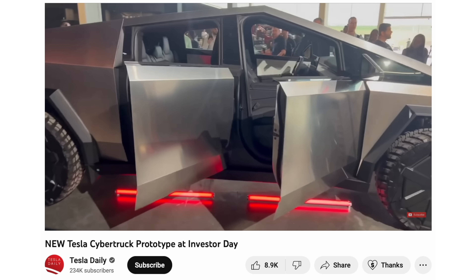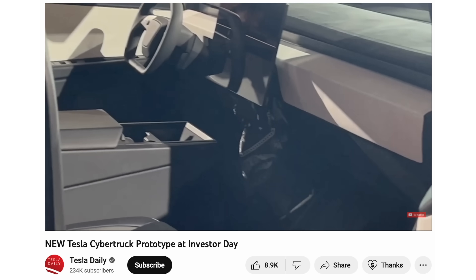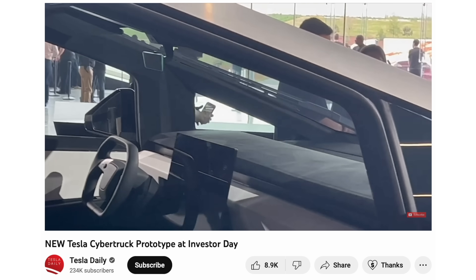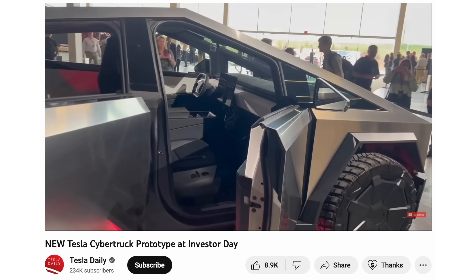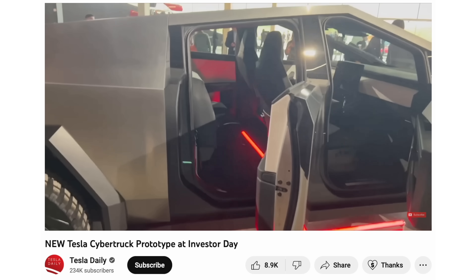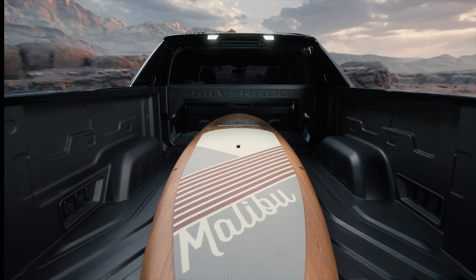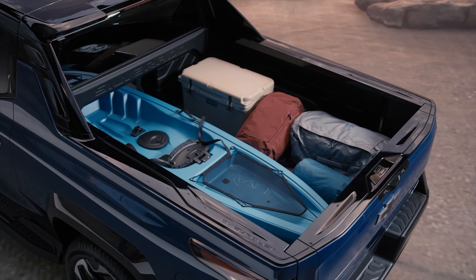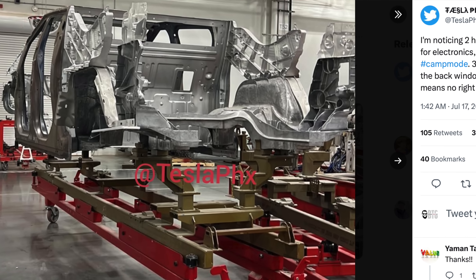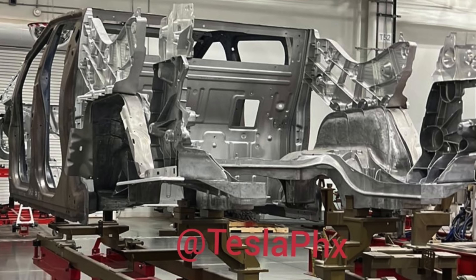On the disappointing side, we now know it is not going to come with the six seat configuration that was originally shown when the Cybertruck was announced. There is no longer space for that sixth seat, likely due to efforts to reduce the size of the Cybertruck. Additionally, the midgate option that people were very excited about does not appear to have made it into the final production version either.